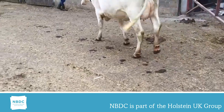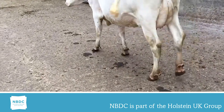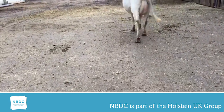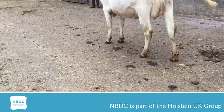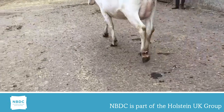This heifer shows a highly desirable locomotion and rear leg rear view score of 9 and 9. She plants her back feet into the spot the front feet have just left. She has feet and legs that look like they are helping her achieve her potential as a highly productive, high scoring, easy care cow that we are all aiming for.